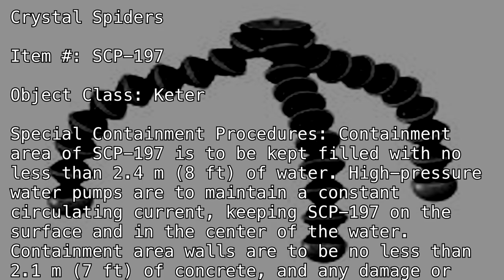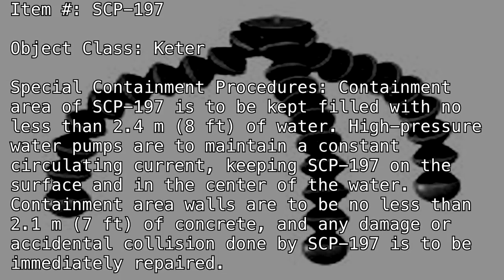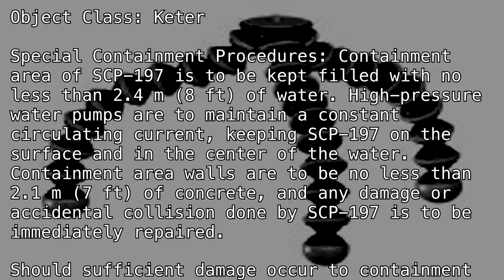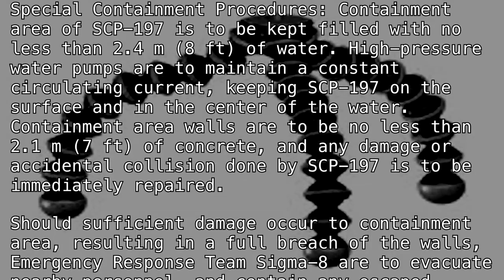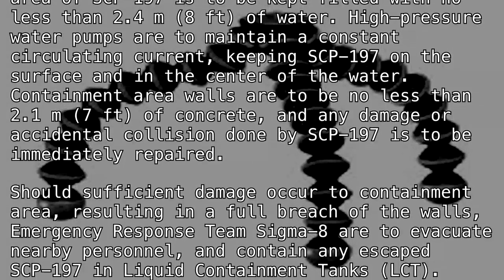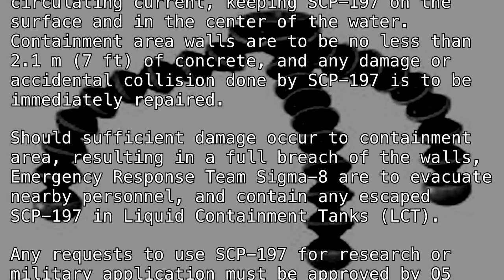Containment area walls are to be no less than 2.1 meters (7 feet) of concrete, and any damage or accidental collision done by SCP-197 is to be immediately repaired. Should sufficient damage occur to the containment area resulting in a full breach of the walls, emergency response team Sigma-8 is to evacuate nearby personnel and contain any escaped SCP-197 in liquid containment tanks (LCT).